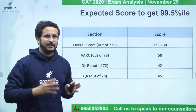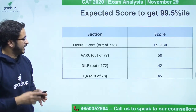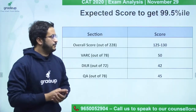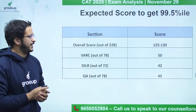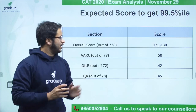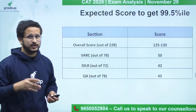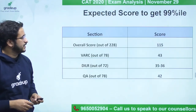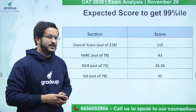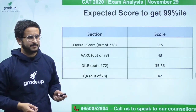Now talking about the score versus percentile, which is very important for candidates. The 99.5 percentile required by engineers to get into top IIMs would be somewhere around 125 to 130 marks. Coming to the 99 percentile, it will be around 50% of the paper — approximately 115 marks.